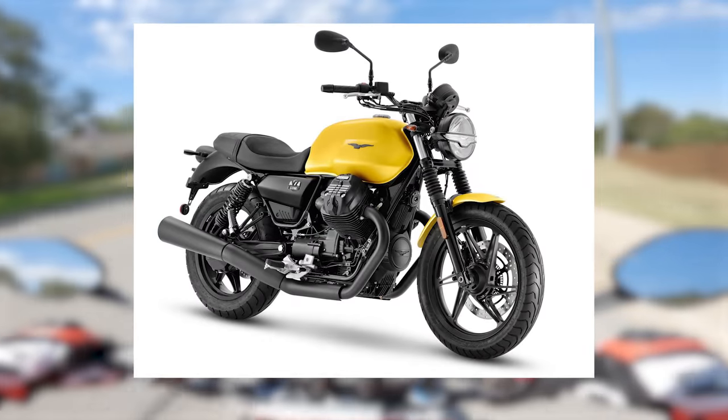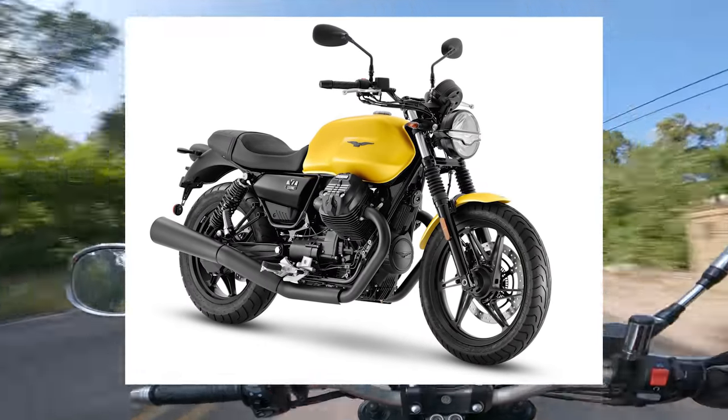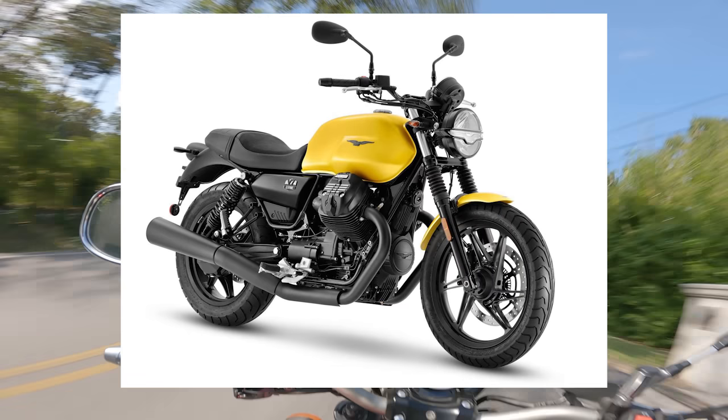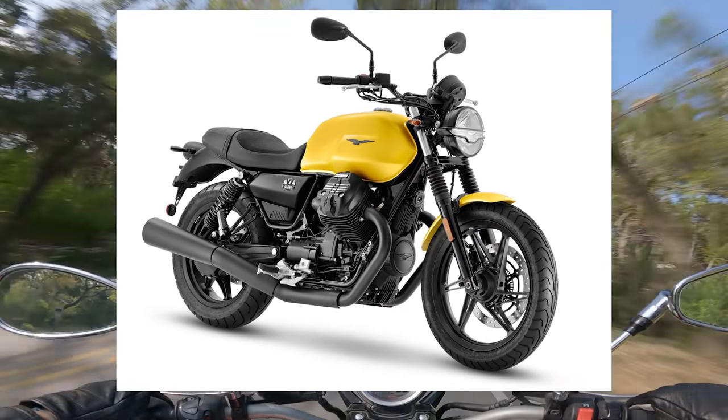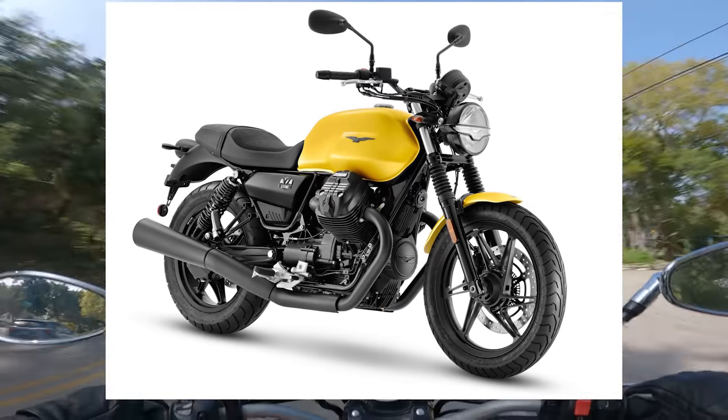You'll want a Moto Guzzi for the style, the character, and for the comments you'll get from Harley riders when they say, 'God dang, son, you put your engine in sideways — I ain't seen that in the Screamin' Eagle catalog.' While not an absolute performance monster, Guzzi still equips the V7 with a Brembo caliper up front, traction control, and two-channel ABS. The V7 Stone costs $8,999 — kind of a bargain when you consider that Harley-Davidson sells bikes on similar themes for nearly twice the price.